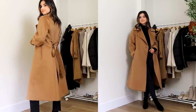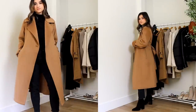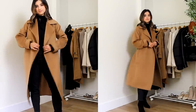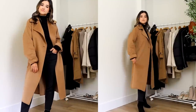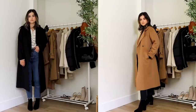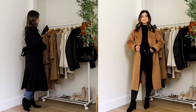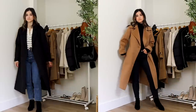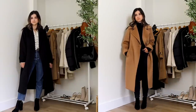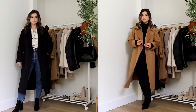The Uniqlo coat is around mid-calf, about two inches shorter than the Mango version. Comparing these two side by side, they're very similar — the price difference is about $60, with the Uniqlo being cheaper. I haven't gotten any pilling on either of them so far, and they don't really catch lint easily, which is amazing.